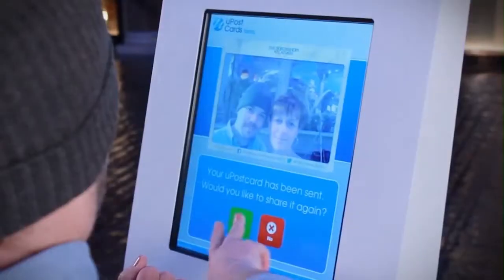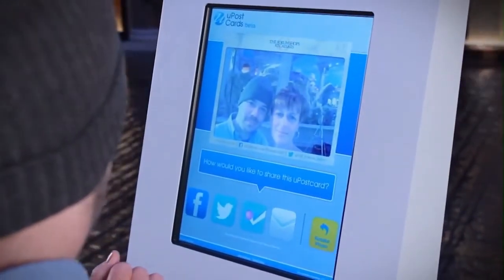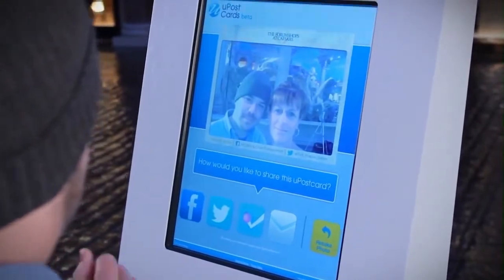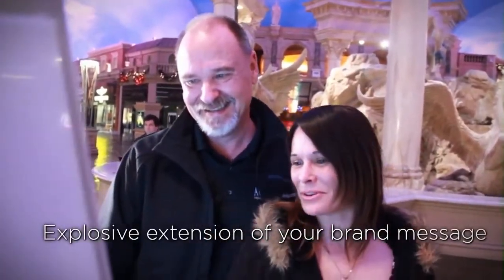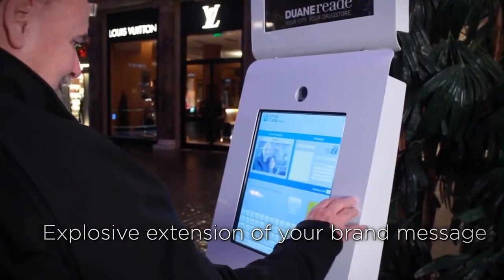Engaging them with a fun and spontaneous ability to create and share their photos framed with your brand messaging. YouPostcards help you harness your customers' excitement at the precise moment and location where they are having a good experience with your brand. Your customers are now your brand promoters.